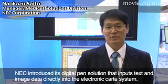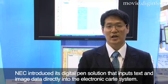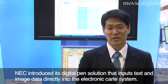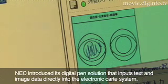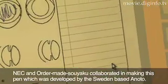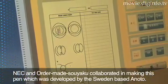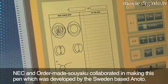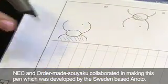This time, NEC has introduced a digital pen solution. This is a technology that has been used in Sweden, and NEC has developed order-made software as a new partner company with digital pen.